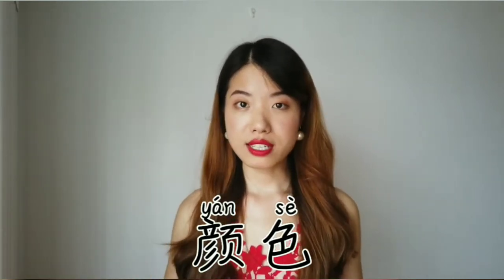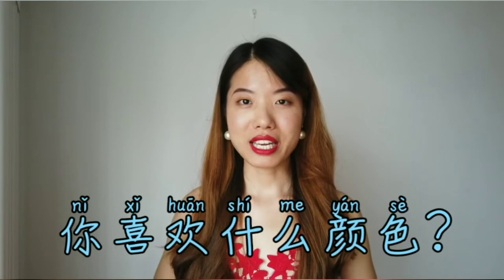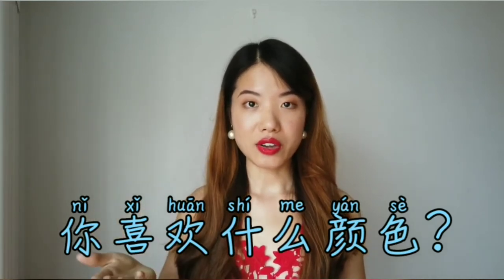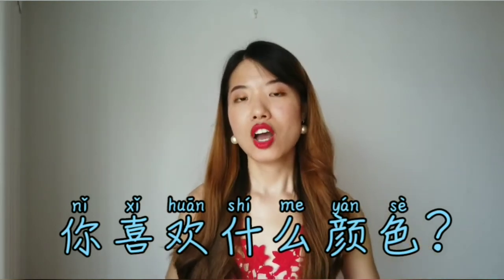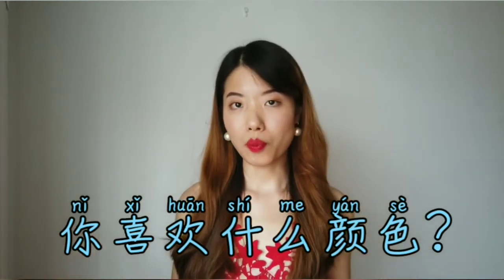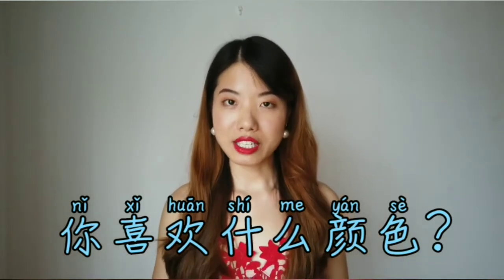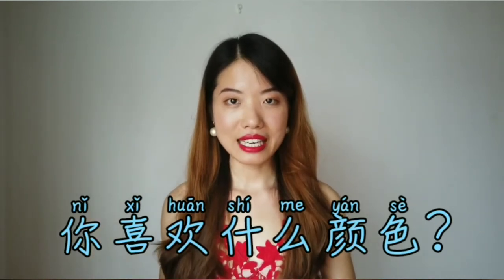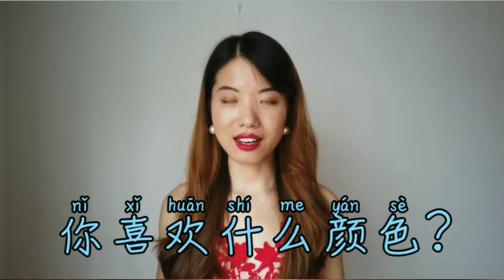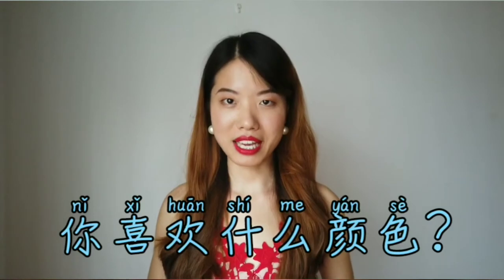I would like to introduce one sentence which is very useful: 你喜欢什么颜色. Let's break it down — 你喜欢 means like, 什么 means what, 颜色 means color. So it means 'what kind of color do you like?' or 'what's your favorite color?' 跟我读: 喜欢, 喜欢, 颜色, 颜色. 你喜欢什么颜色, 你喜欢什么颜色, 你喜欢什么颜色.